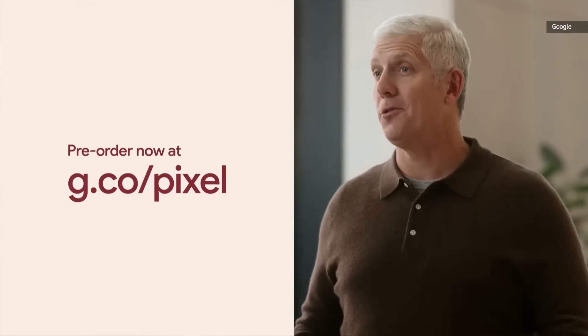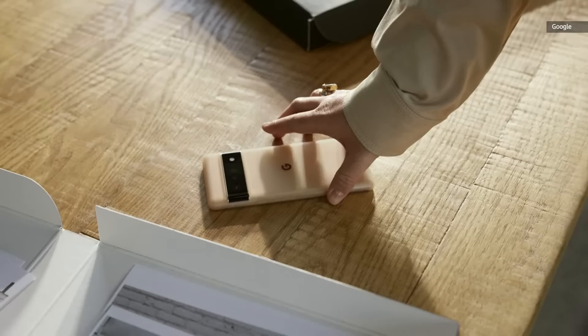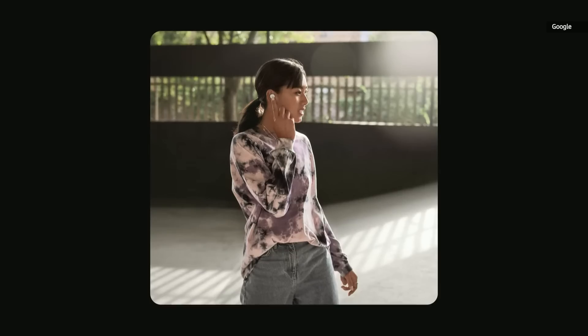They'll be on store shelves starting on October 28th. You'll also see our lineup of Pixel accessories, including the beautiful new cases and the hands-free Pixel Buds A Series.